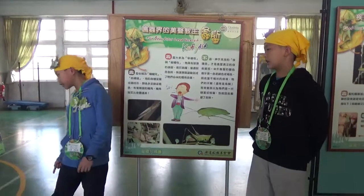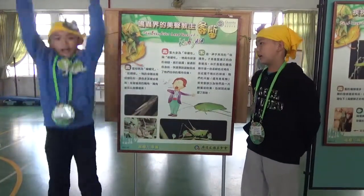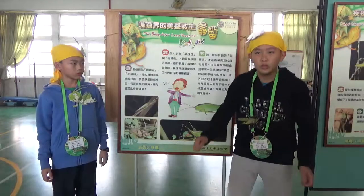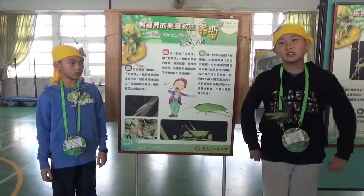It has strong hind legs, so it's good at jumping. It uses this skill to escape from dangerous enemies.